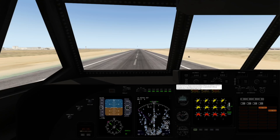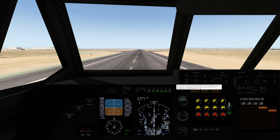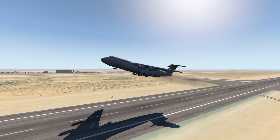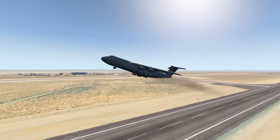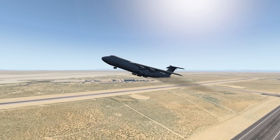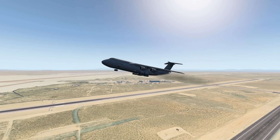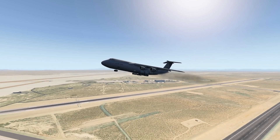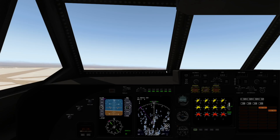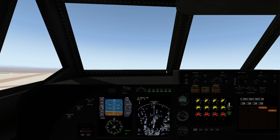Talking about dates, the C-5 Galaxy family had its first flight in 1968, which was quite a long time ago, even though there have been several refreshes and new versions over the years. They started off with the C-5A, then came up with a new C-5B, a C-5C, and even a C-5M. I think this is the C-5B, which came out in 1985.